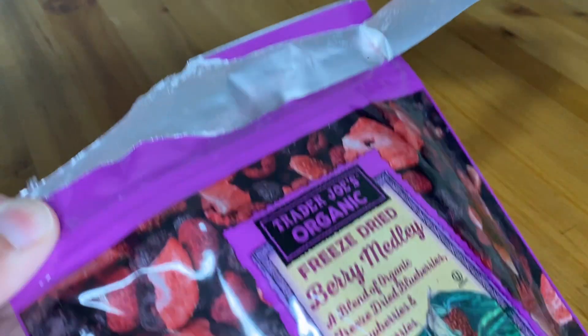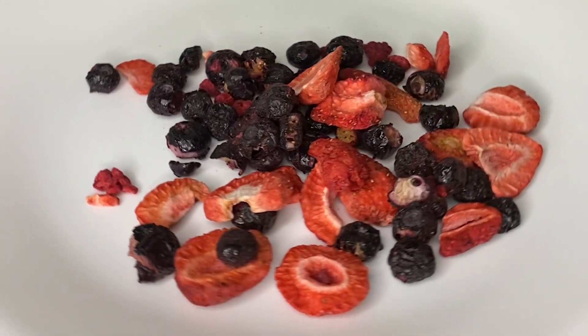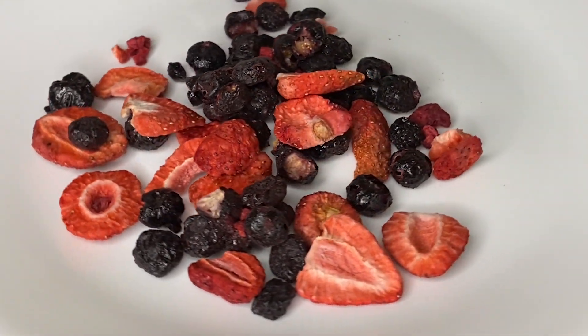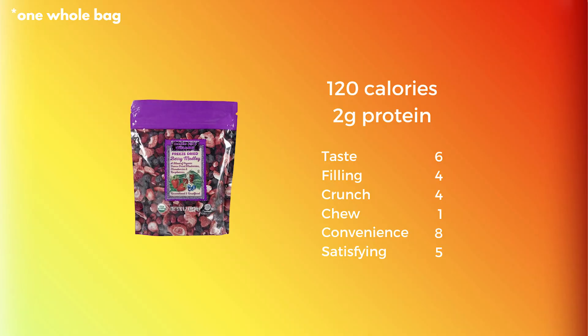Next up is the Freeze-Dried Berry Medley, a nutritious alternative on those days when you don't have time to make a smoothie. It's a crunchy delight and a flavorful treat to keep around. It's super convenient to snack on and it's a low-calorie option for those mornings after a big meal.